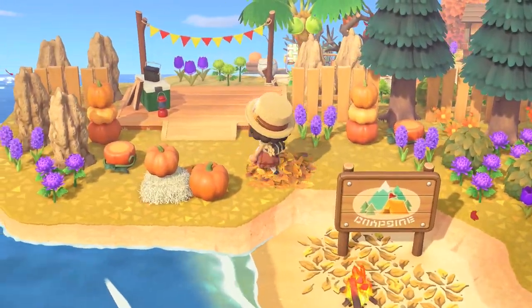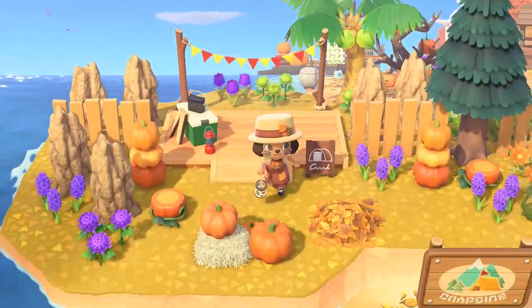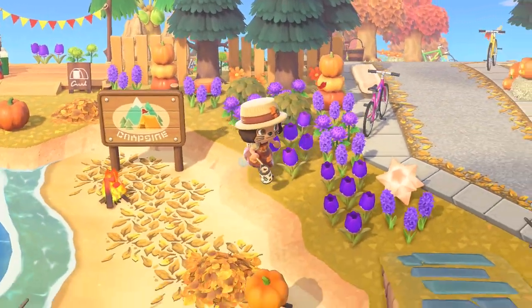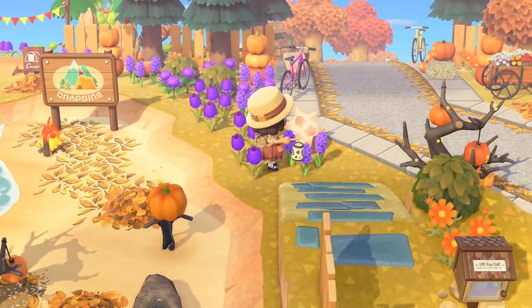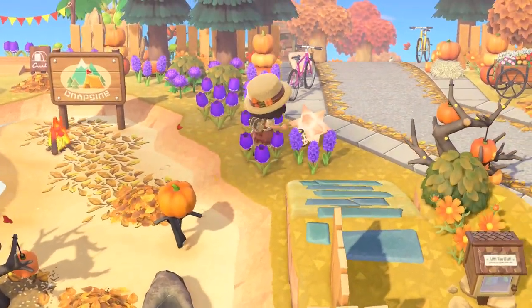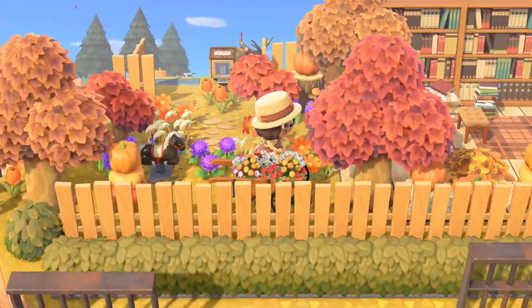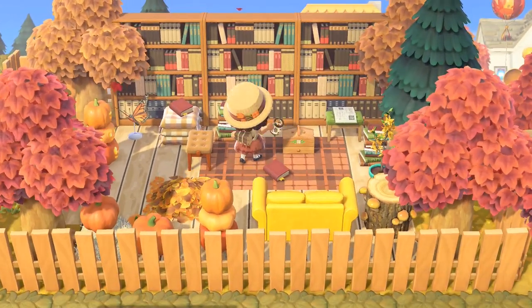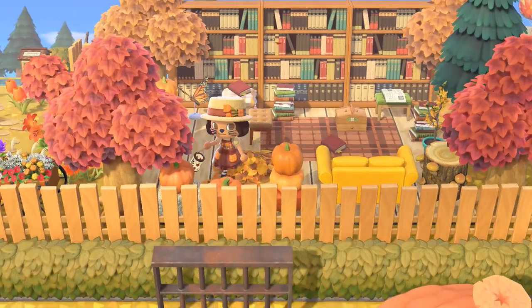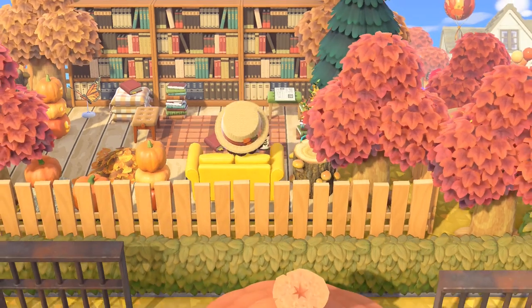This is the campsite next to the beach. I like how with the pumpkin items you can turn them around - if you don't want too many faces, you can have some faces and then some that are just natural. Look at this library, I love how messy it is, and I love this fence - it goes with the color, it's actually a great fall color.